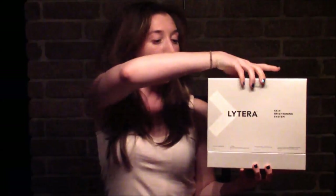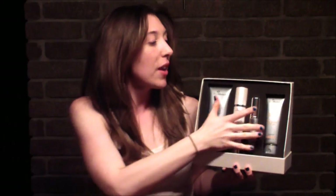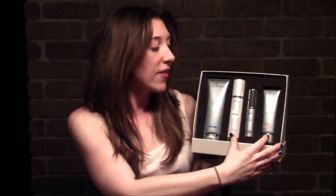It contains all four products needed for the SkinMedica skin brightening protocol. When you open the box you can see all four products laid out really nicely. On the top of the box, steps one, two, three, and four are all labeled in the exact order that you're supposed to use them. The kit contains the facial cleanser, the Lytera skin brightening product, the Tri-Retinol Complex ES, and the Daily Physical Defense SPF 30 broad spectrum sunscreen.